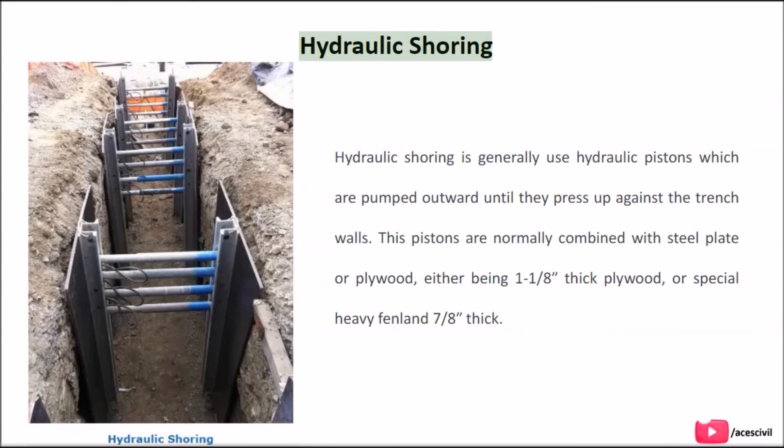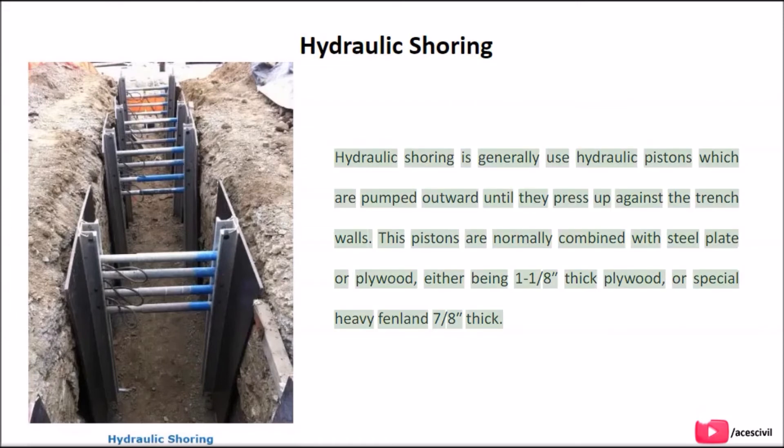Hydraulic shoring uses hydraulic pistons which are pumped outward until they press up against the trench walls. These pistons are normally combined with steel plate or plywood, either 1-1/8 inch thick plywood or special heavy Fenlund 7/8 inch thick.